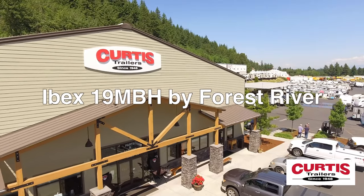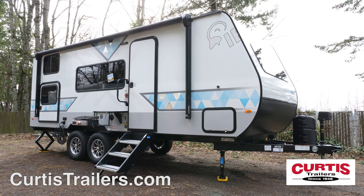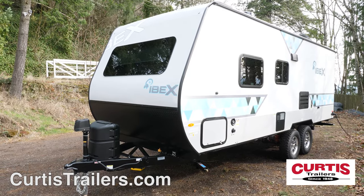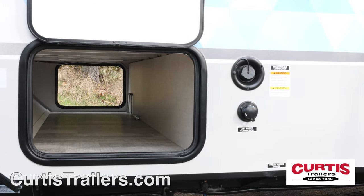Introducing the IBEX 19 MBH by Forest River, the small lightweight camp trailer that can really do it all. The front of the IBEX features an aerodynamic front, lower mat rock guard, power hitch jack, and a large pass-through storage compartment.